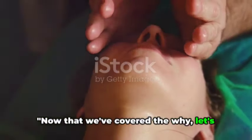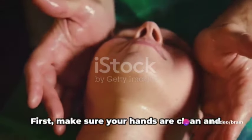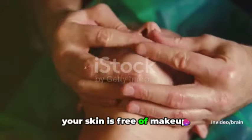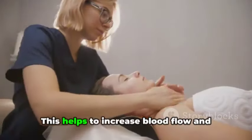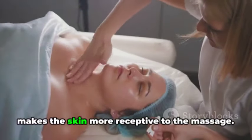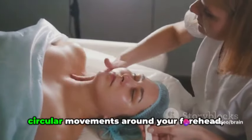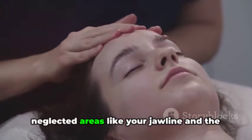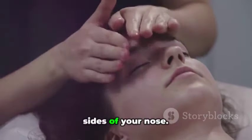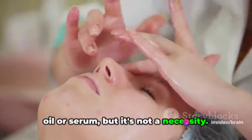Now that we've covered the why, let's tackle the how. Performing a facial massage is simpler than you might think. First, make sure your hands are clean and your skin is free of makeup. Start by gently warming your skin with your hands — this helps to increase blood flow and makes the skin more receptive to the massage. Next, use your fingertips to make small circular movements around your forehead, cheeks, and chin. Don't forget to include often neglected areas like your jawline and the sides of your nose. If you wish, you can incorporate a facial oil or serum, but it's not a necessity.